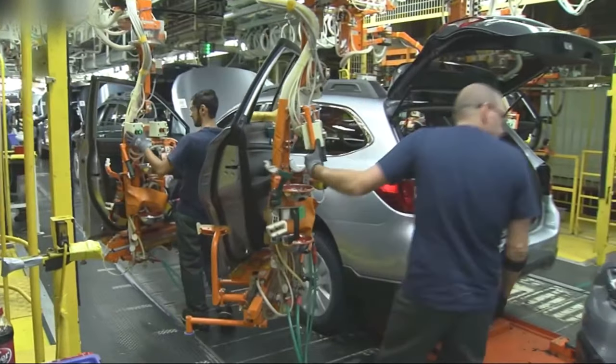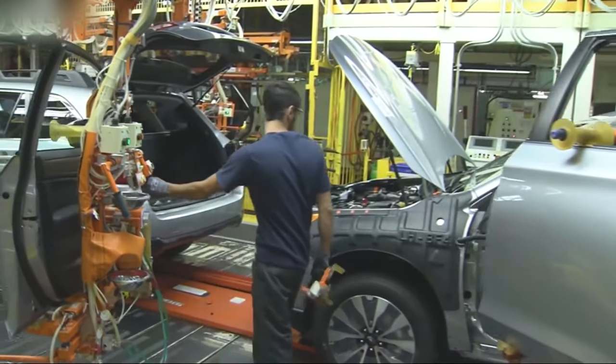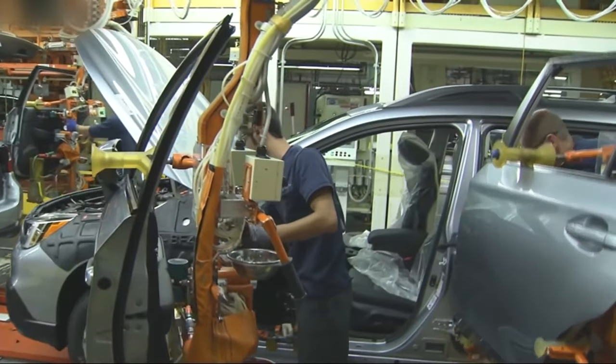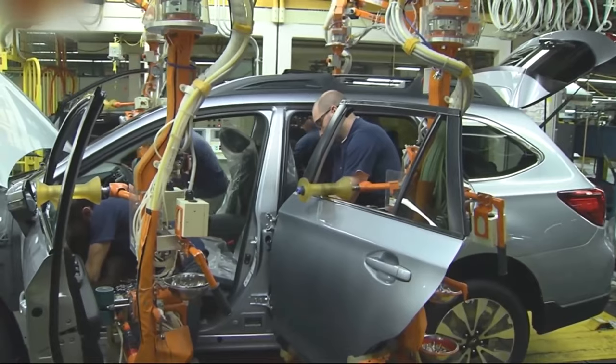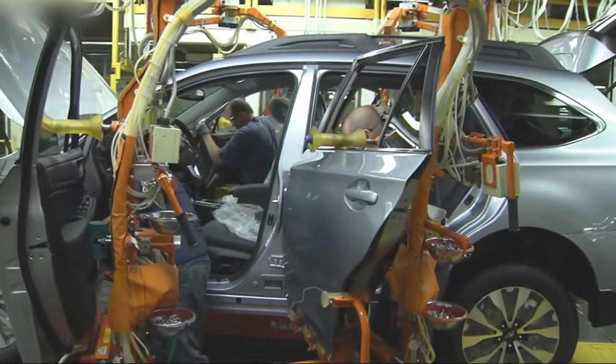Subaru's design and engineering teams work together to create innovative and appealing vehicle designs, while incorporating the brand's signature symmetrical all-wheel drive system. The design phase involves conceptualizing the vehicle's aesthetics, functionality, and performance characteristics. The engineering phase focuses on developing the mechanical systems, electrical components, and safety features.